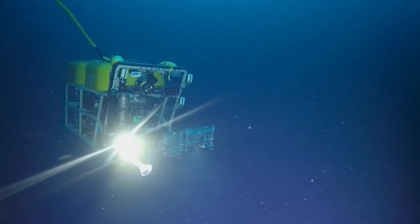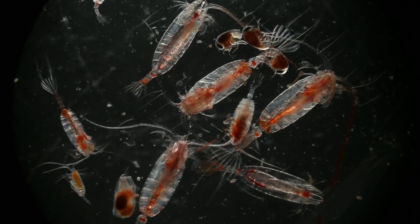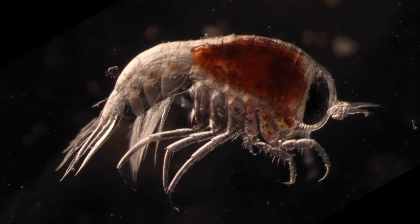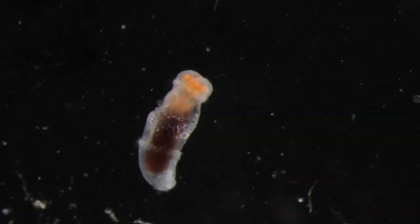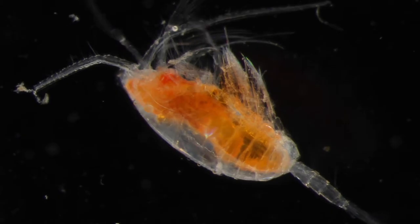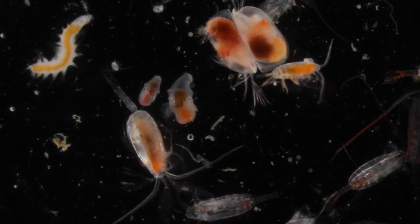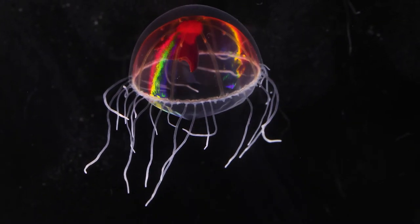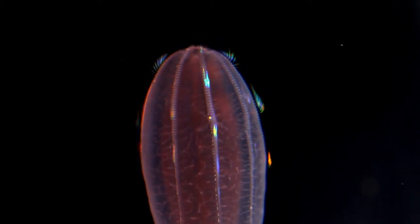6,000, even 12,000 feet down, a hidden world begins to reveal itself. Various forms of zooplankton abound. There is a dazzling world of jellies in the Arctic Sea, but many are not ordinary jellies — they are ctenophores, or comb jellies.